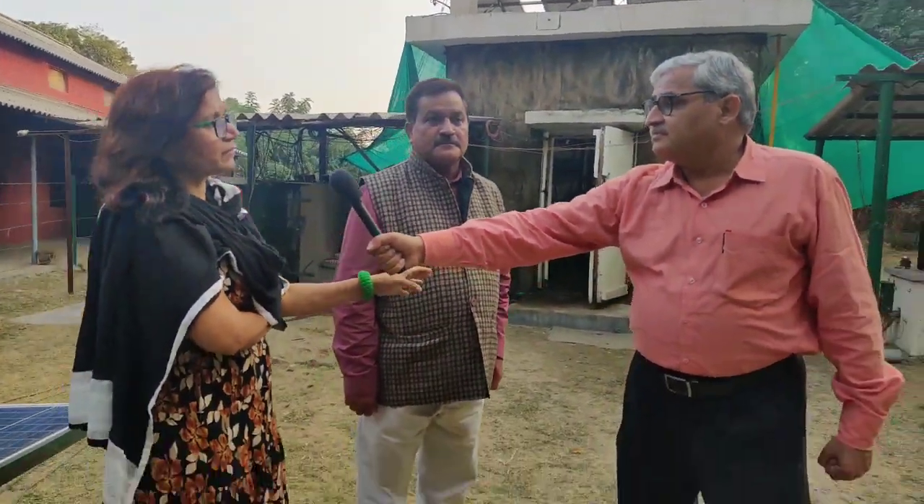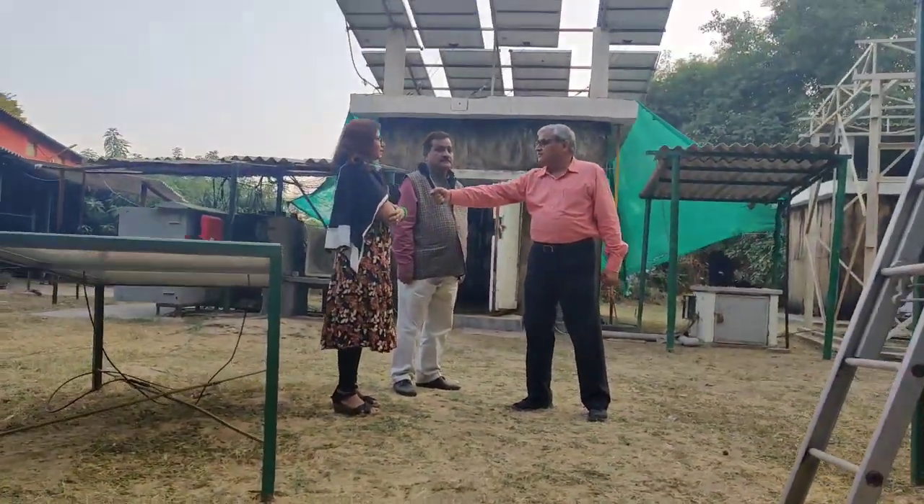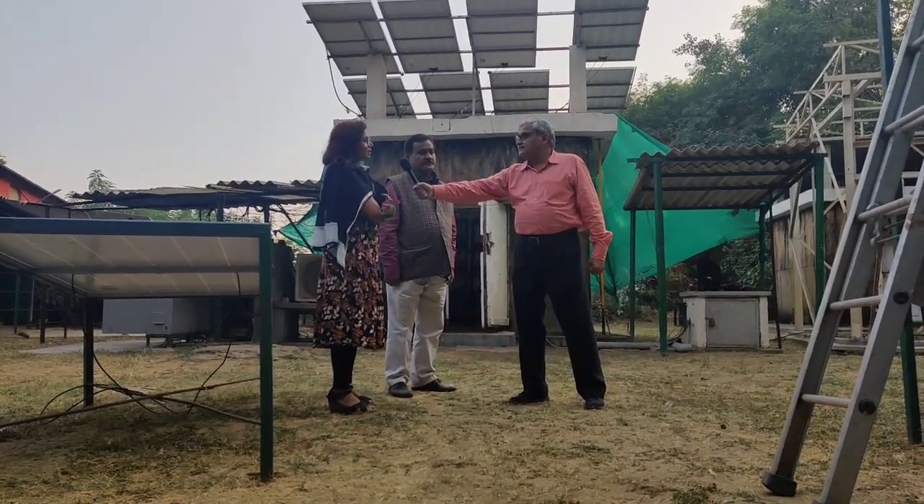We are naming it the Farm Sun Fridge because it's an on-farm storage structure. It has around two tons capacity — 2,000 kg of fruits and vegetables. It's an initial farm gate structure. As soon as the farmer harvests the produce, he can put it there, and whenever he wants, he can go sell it. It's very good for apples, tomatoes, and similar other produce.